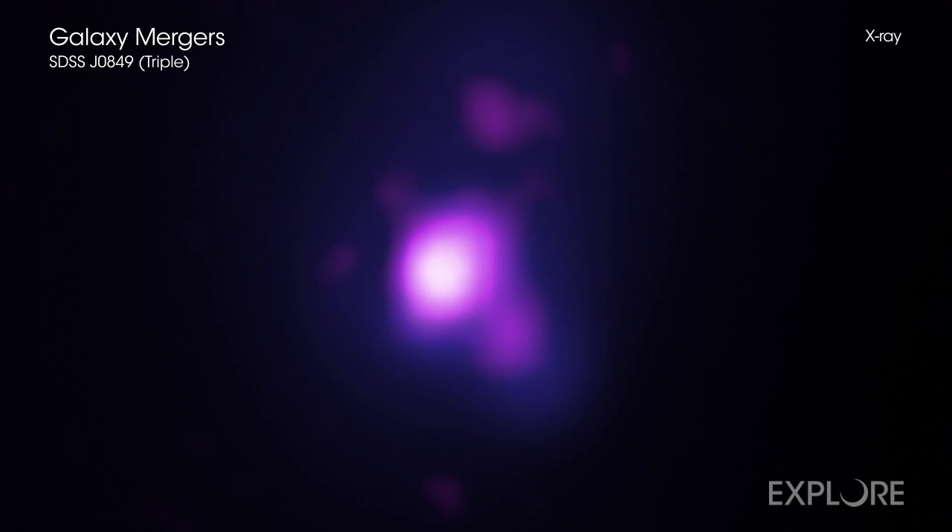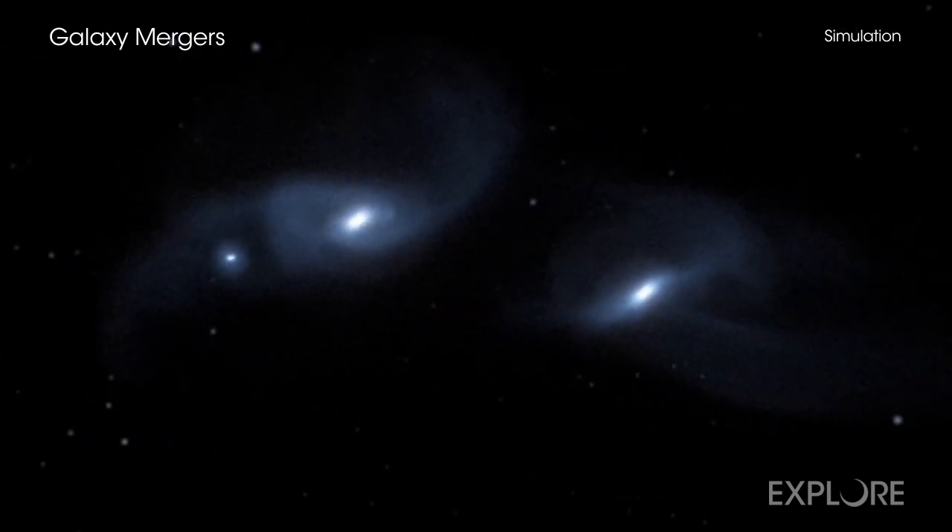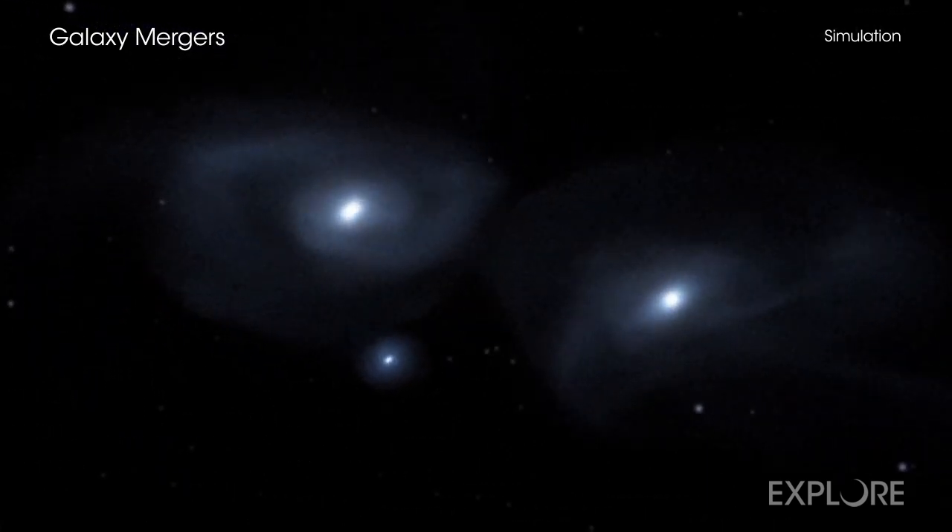Astronomers will continue to use Chandra to learn more about what role mergers play and how galaxies and the giant black holes in their centers grow over cosmic time.